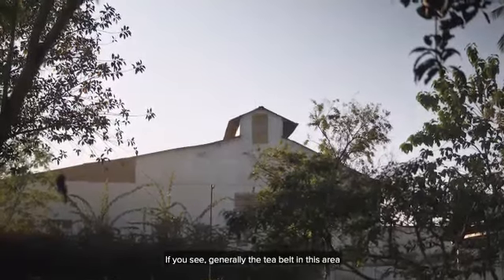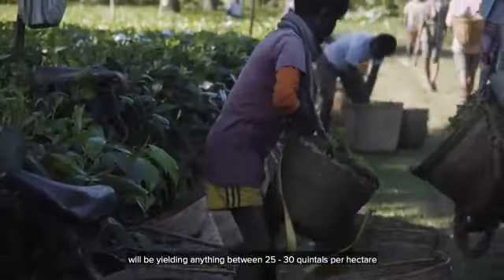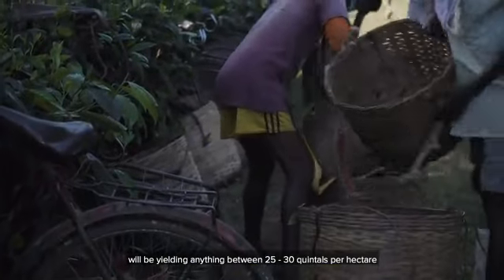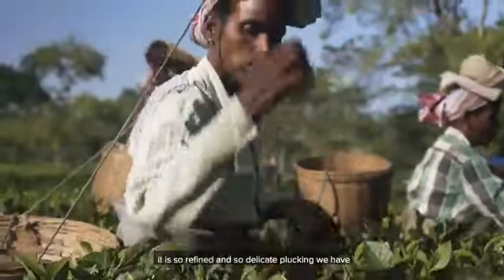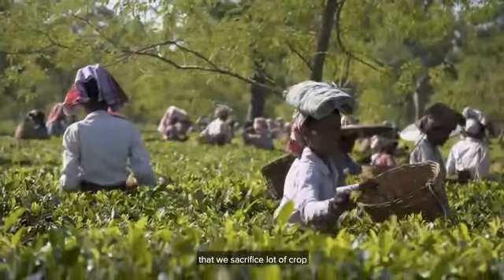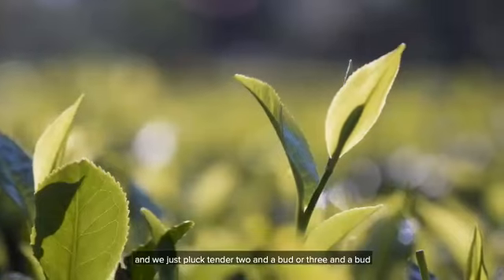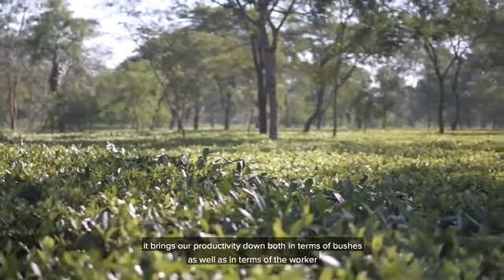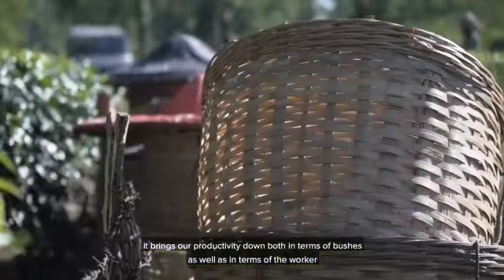Generally the tea belt in this area would be yielding about 25 to 30 quintals per hectare. But the kind of plucking we do is so refined and so delicate that we sacrifice a lot of crops. When we go for quality plucking and just pluck tender two-and-a-bud or three-and-a-bud, it brings our productivity down both in terms of bush as well as in terms of the worker.